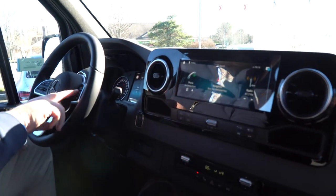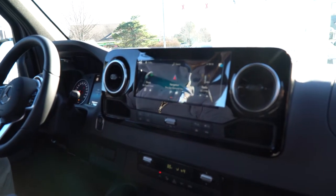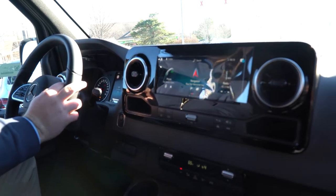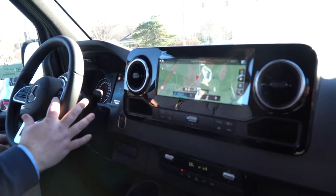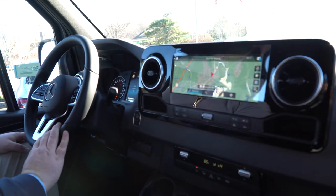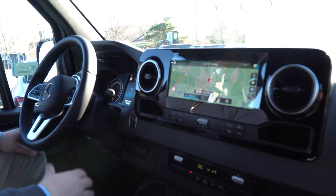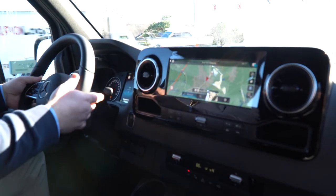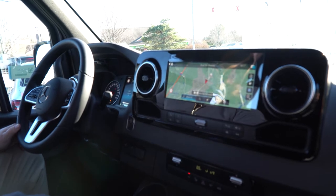On the right side of the steering wheel we have another touch pad and home key to control your infotainment system, allowing you to keep your hands on the wheel. Right below that we have phone controls, volume control, and voice command controls. You also have paddle shifters, which come in handy in mountainous areas — if you're going downhill and want to engine brake or downshift, you can do that manually right here in addition to using your brakes.